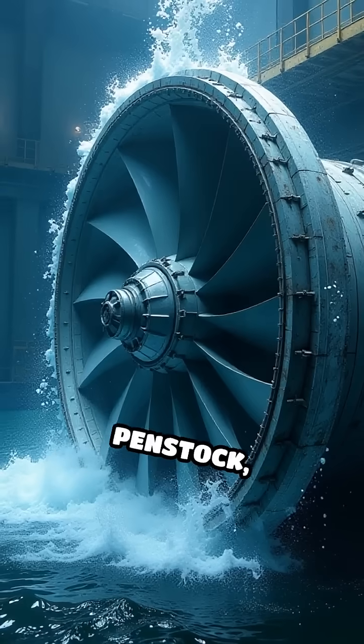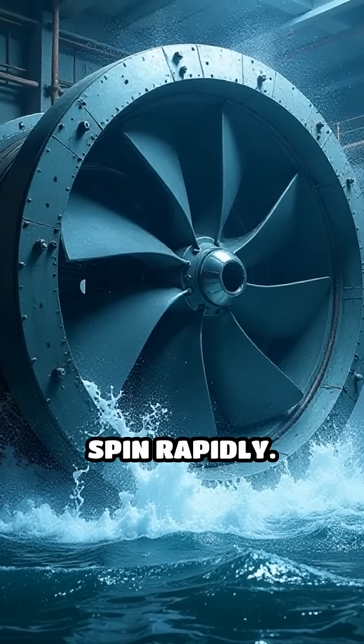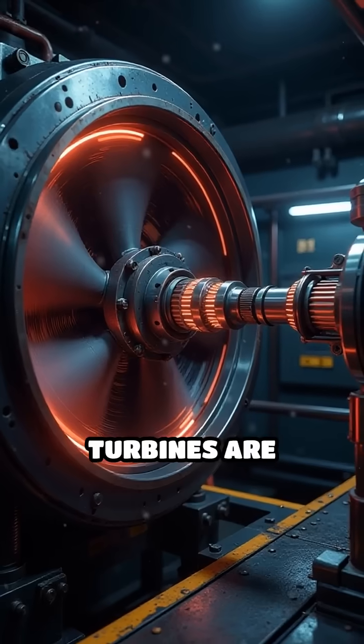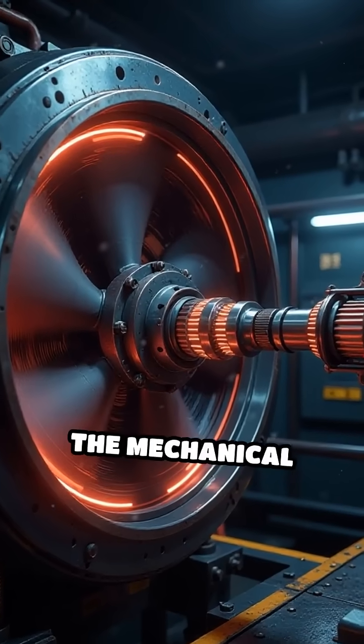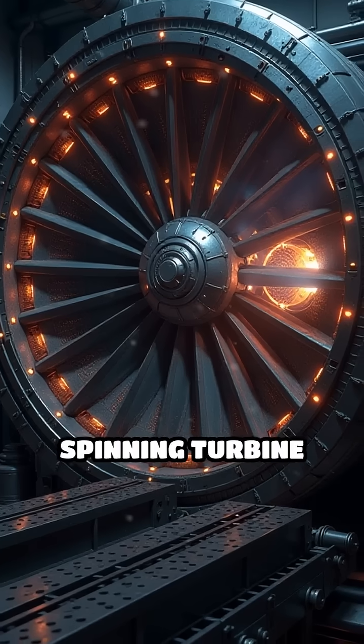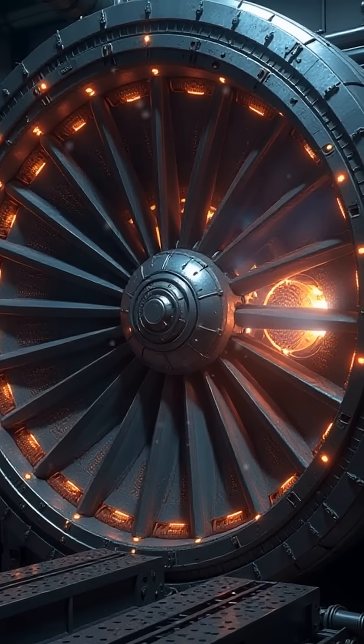At the end of each penstock, the water strikes the blades of huge turbines, causing them to spin rapidly. These spinning turbines are connected to generators. Inside each generator, the mechanical energy from the spinning turbine is converted into electrical energy via electromagnetic induction.